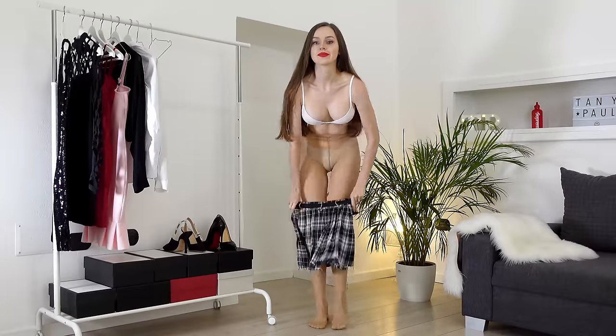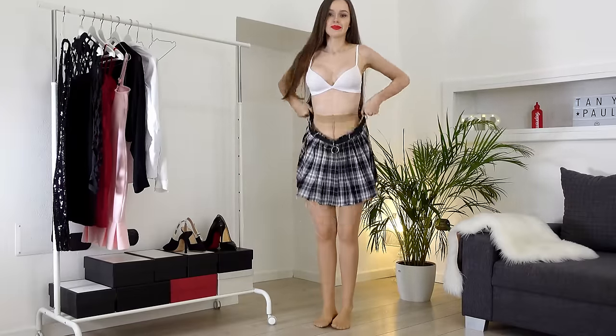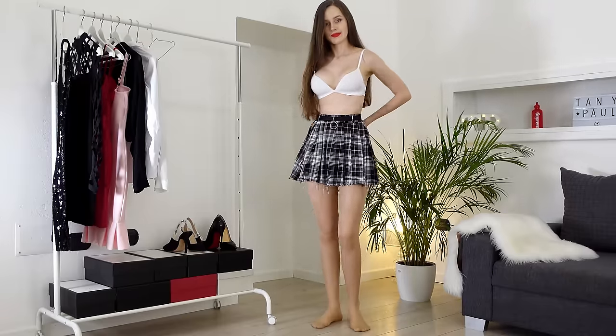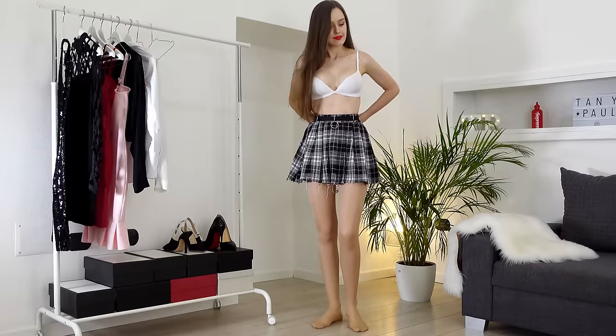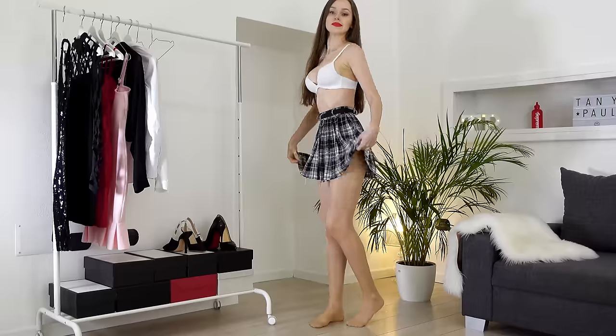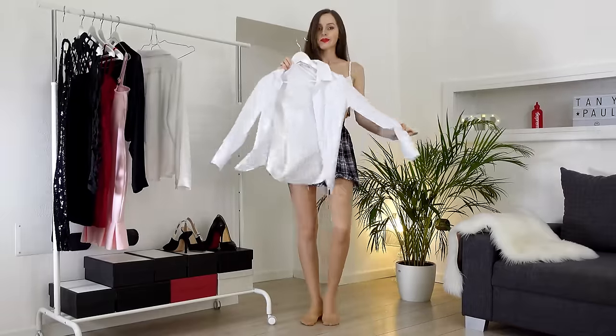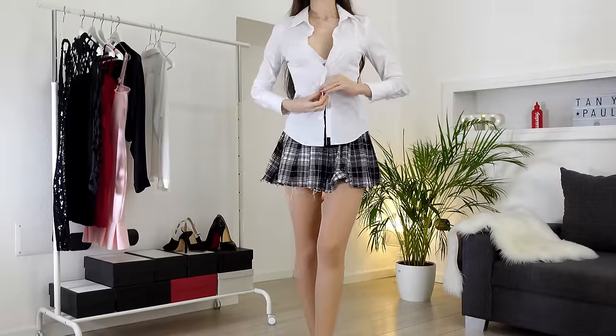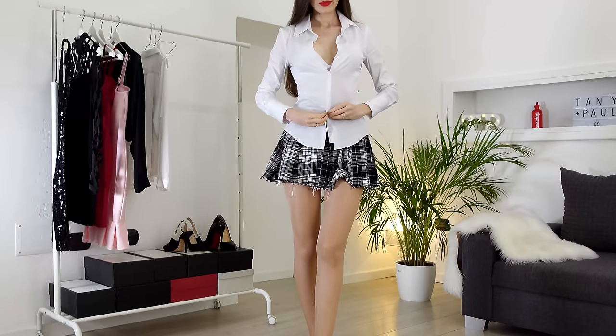It's a mini skirt and it's super trendy right now. I see so many people wearing this kind of skirt and I cannot blame them because they're so cute. I'm gonna pair it with this white shirt — super casual, super basic.